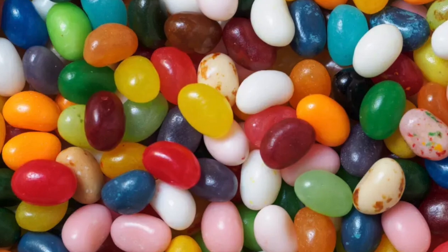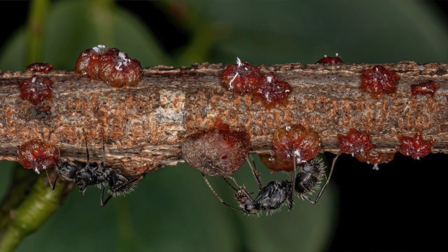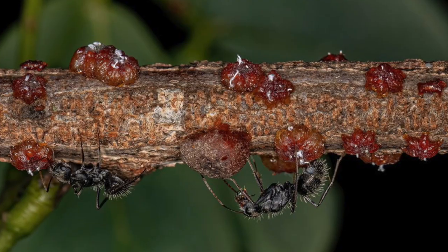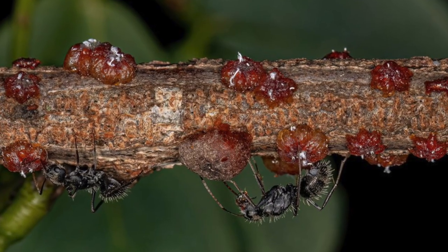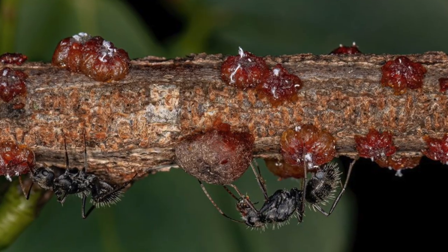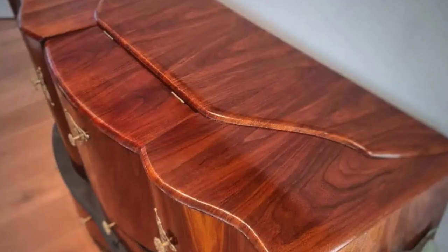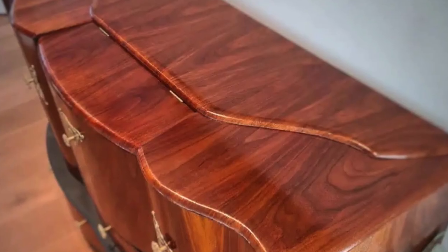But what exactly is shellac? It's the resinous secretion of the female Indian lac bug. This insect spends its whole life attached to a tree, sucking its juices, converting them into the familiar sticky substance.